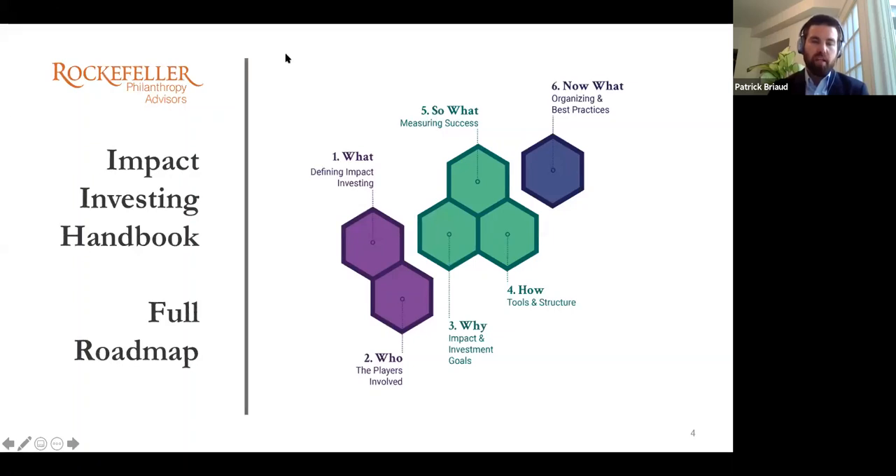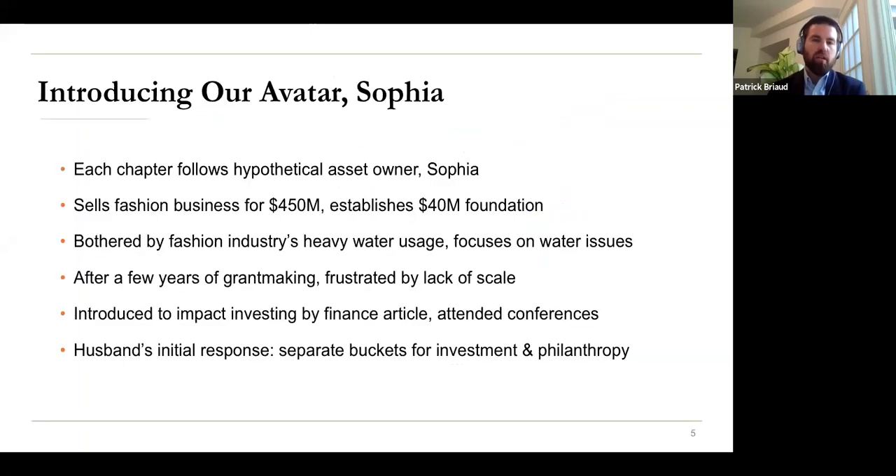There are three components to each of the nodes in the handbook, with best practices and theory, moving quickly to be practical. We've developed an avatar named Sophia — apparently the most widely used name in the world. We weren't confident in finding one asset owner who's built this full journey out, so we developed this avatar who has taken her hypothetical story and applied each of these elements to herself, alongside case studies. There's also an invitation for the reader to apply what Sophia has done to themselves, in a workbook style.